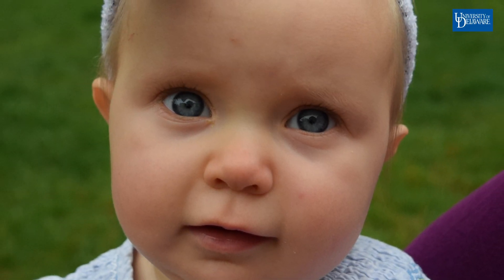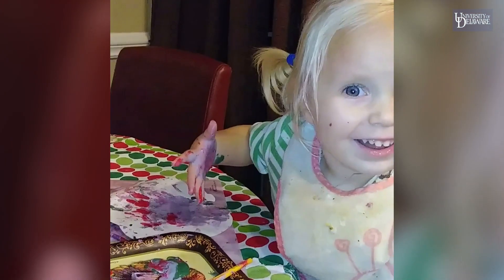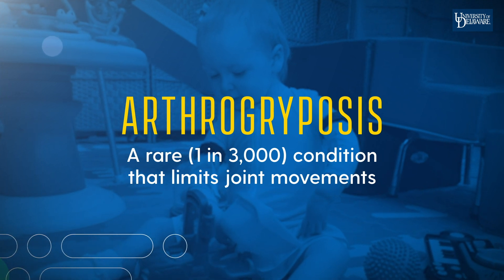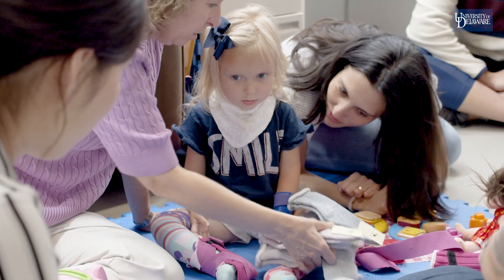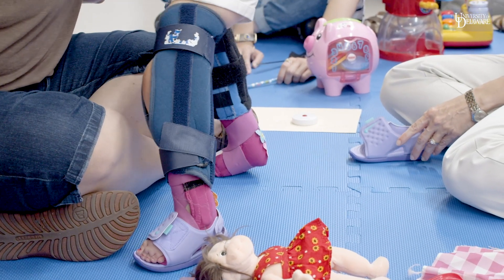It came up in my ultrasound and they said that she could die within hours, or she could have a mild version and live a fairly normal life, or anything in between — and they said we won't know until she's born. It's one in 3,000 live births that has some form of arthrogryposis, and there are close to 400 different types. That does not include kids like Sarah who are undiagnosed, so they don't know what form she has. It's some genetic form, but it hasn't been discovered yet.